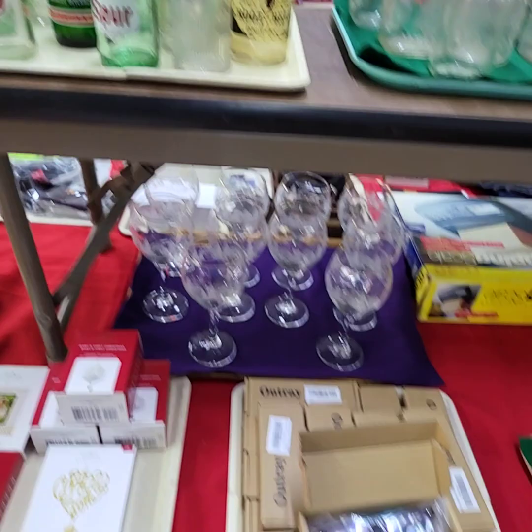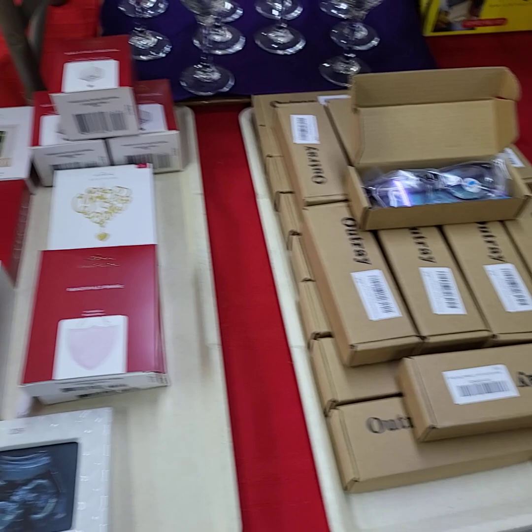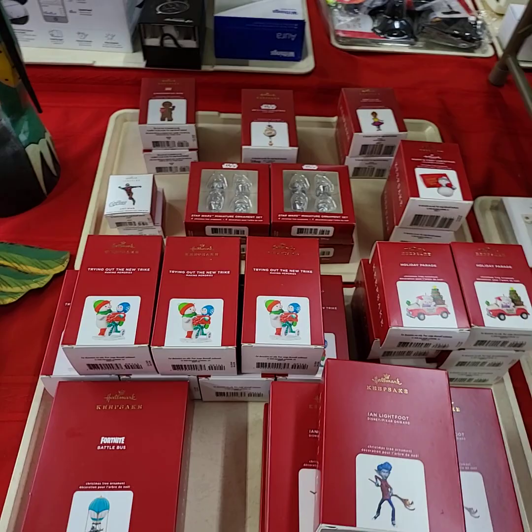I have a complete tray here full of blue blocker glasses for children — they block out the blue light from electronics. All the glasses on the tray for one price. We'll be doing choice of these three trays coming up next — these are all the Hallmark Christmas ornaments. We'll be running individual choice off the trays, just like we had out last week, and this is the end of them for now.